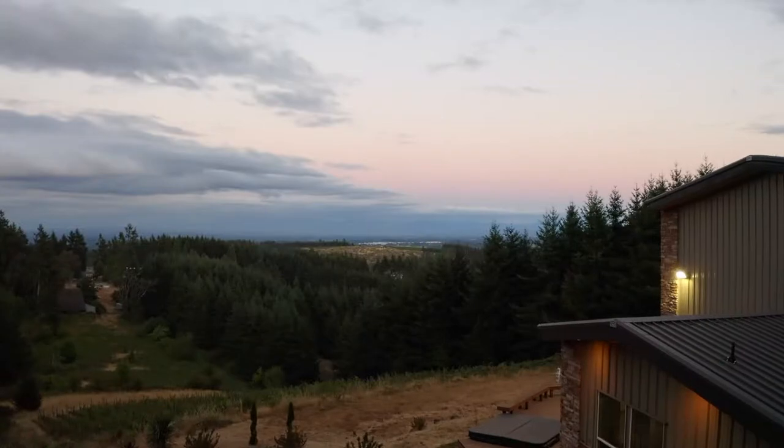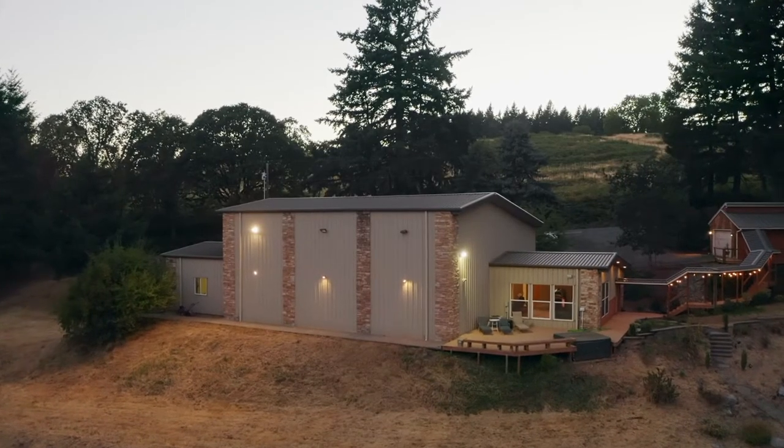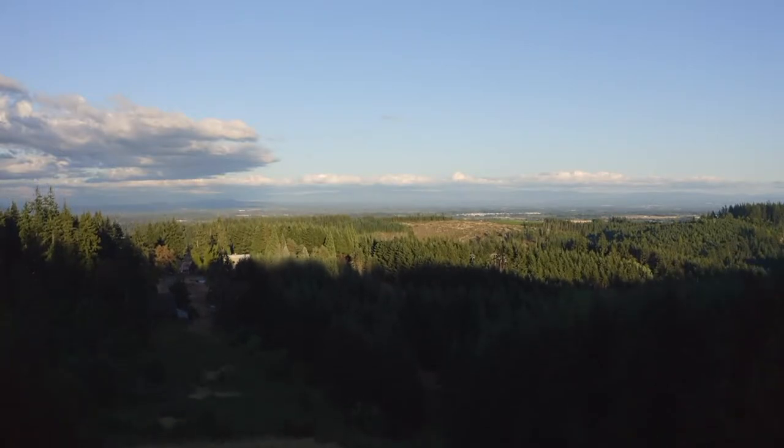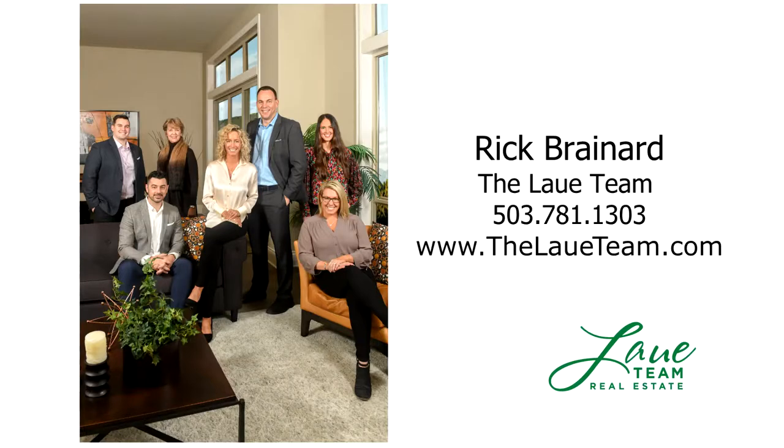An exceptional retreat for quiet, tranquil evenings, recreation, or memorable festivities — it's all here ready for you to call home. This is just a preview; there's so much more for you to see. For more information or your personal tour, please contact Rick Brainerd with Hassan Company Realtors.